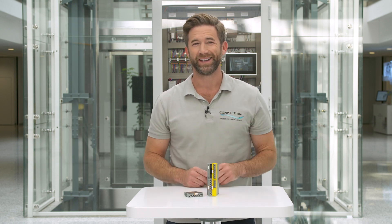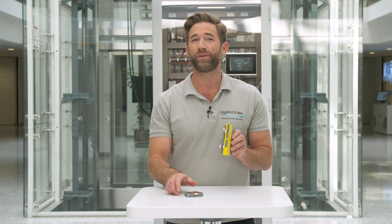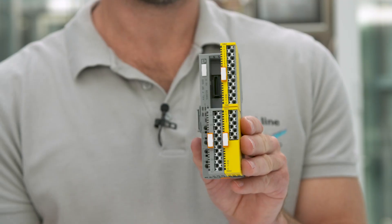And now, I need your full attention because you are the first ones to see this. This is Axioline Smart Elements. Our new I/O modules provide 32 connection points on only 15 mm. This compactness is unique on the market.